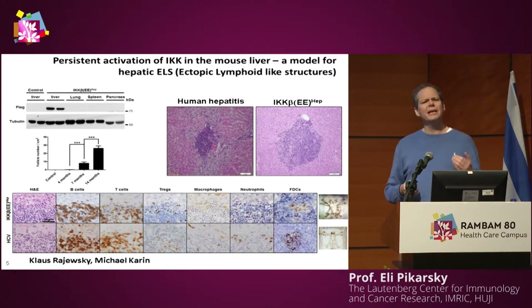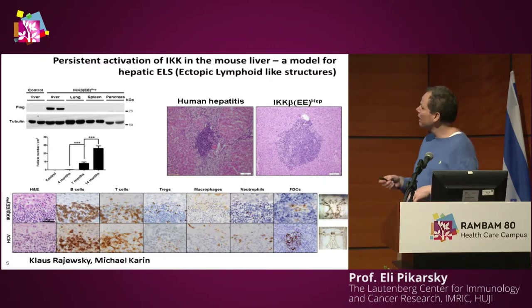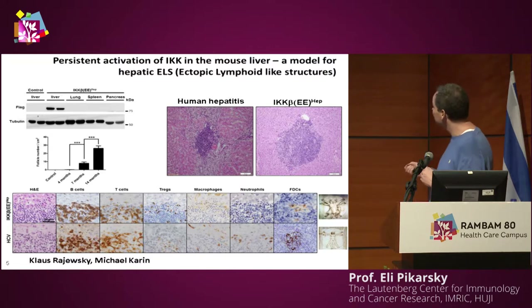To understand why ELSs are sometimes good and sometimes bad, we developed a mouse model in collaboration with Klaus Rajewski's lab and later with Michael Karin. These mice develop ELSs in their liver that are very similar morphologically to the ones present in human livers. When we assessed the different cell types present, the human and mouse ELSs are very similar in composition.